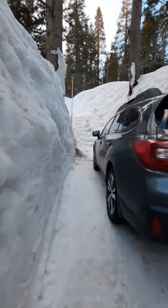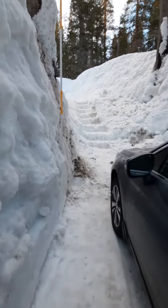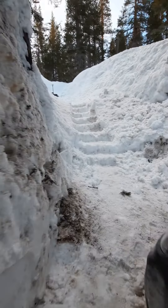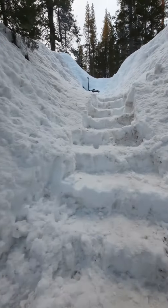I'm taking you on a tour of the cabin. The driveway has been plowed — the plow guy did a great job, but he wasn't able to go any further because the snow walls were too high, so we had to build steps up to the deck.